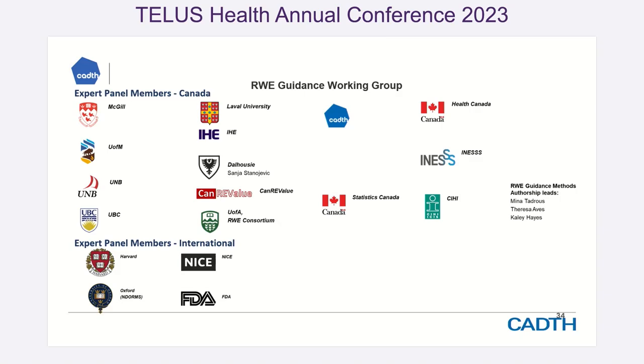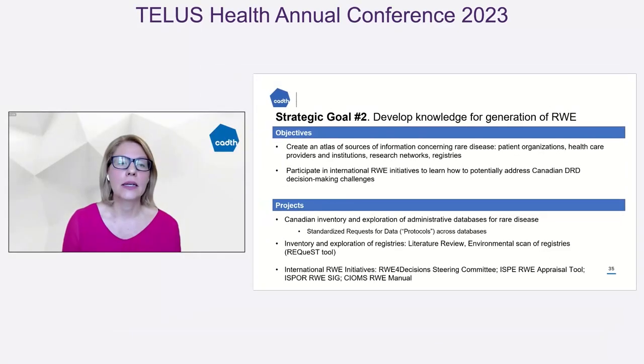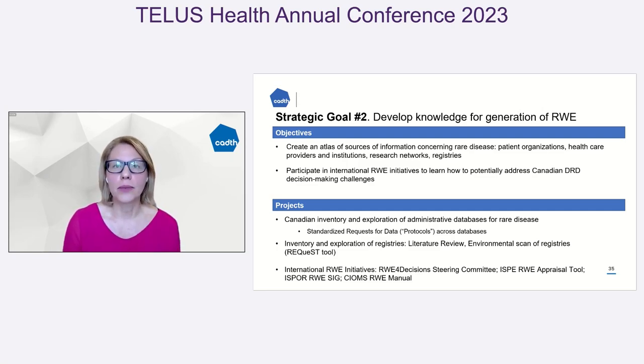Here's a group of individuals and organizations that have worked on this real-world evidence guidance. We have a guidance working group and a real-world evidence steering committee with a number of different organizations who have tried to move this initiative forward. We also worked to develop an atlas or inventory of what data sets are available for us, to create and understand how we can ask those particular questions.